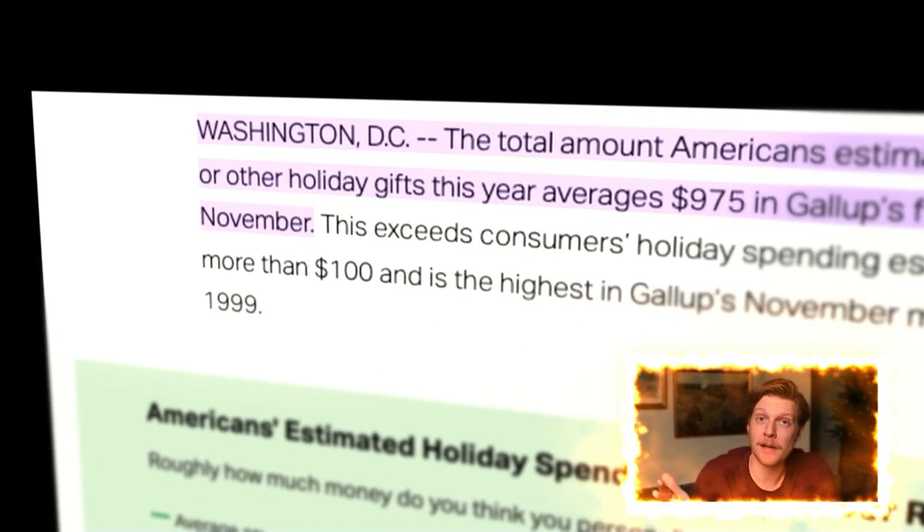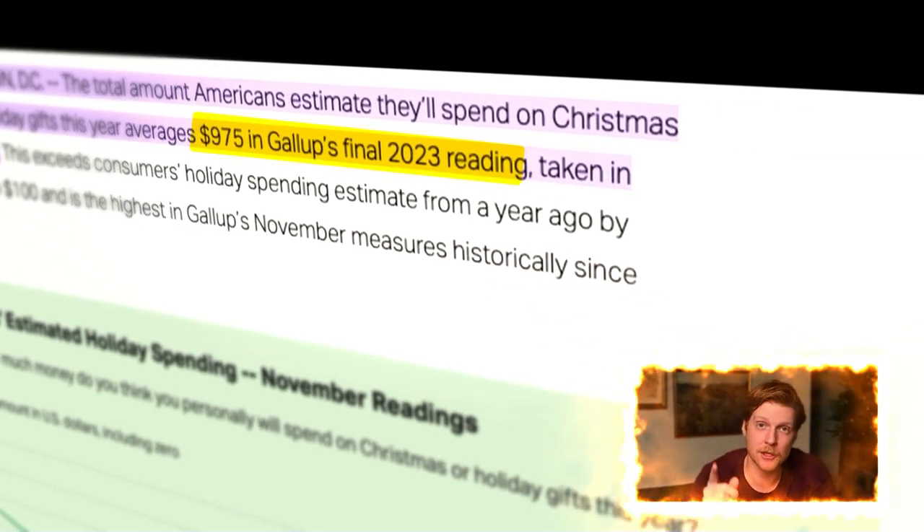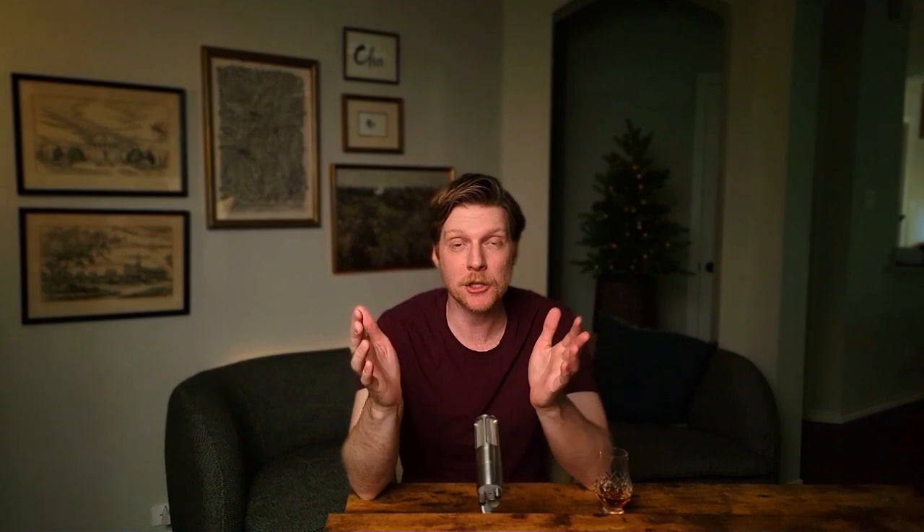According to Gallup polling, Americans estimate they will spend $975 this year on Christmas gifts. For this mission and the following missions, we will use a budget of $1,000 for Christmas gifts and a budget of $1,000 for vacation spending. That gives us a target of $2,000 in bonuses to fund our Christmas spending.